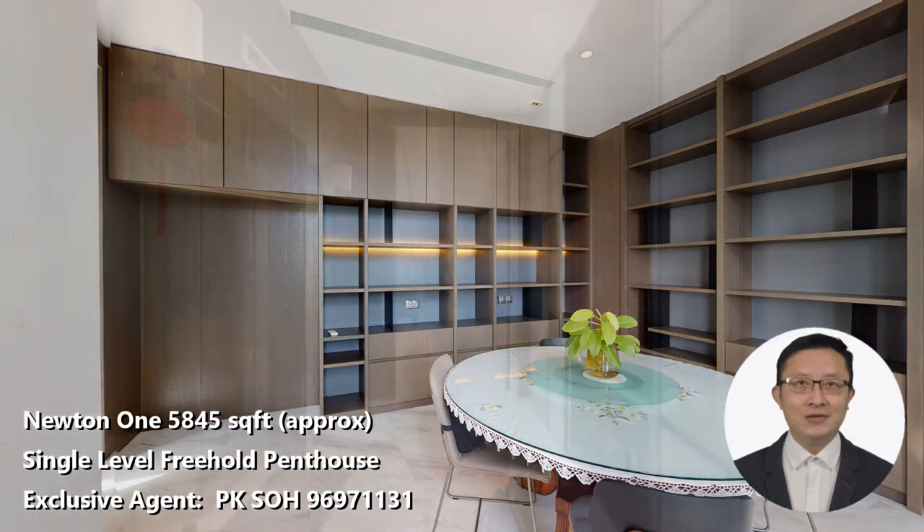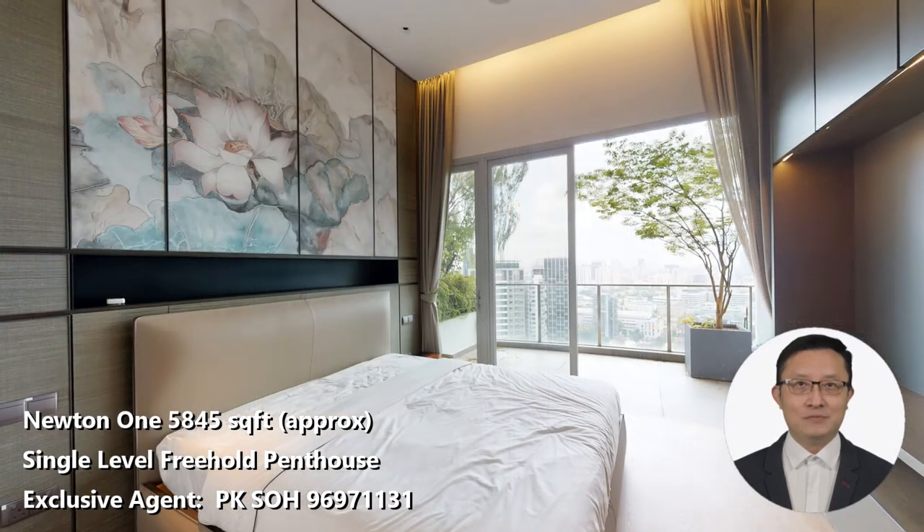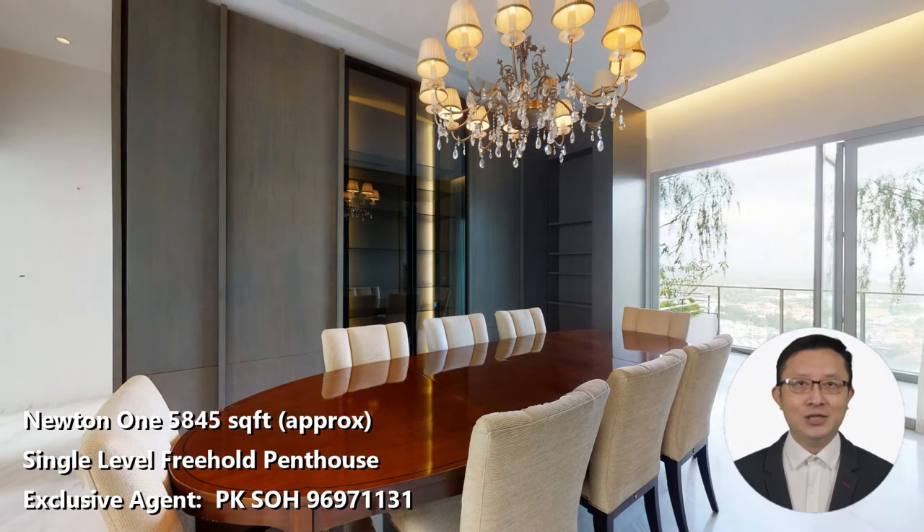A single-level condo, especially a penthouse in pristine condition, within the $15.8 million range has become a lost gem in today's market. There could be something that fits the criteria, but the prices are probably around $20 million or even more. For example, a single-level Alba penthouse at Cairn Hill Rise was recently sold at $26.38 million, equivalent to $4,098 per square foot.